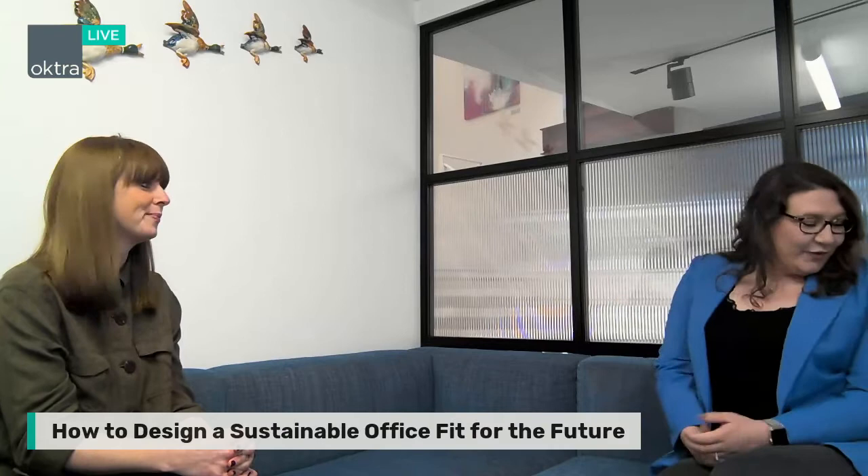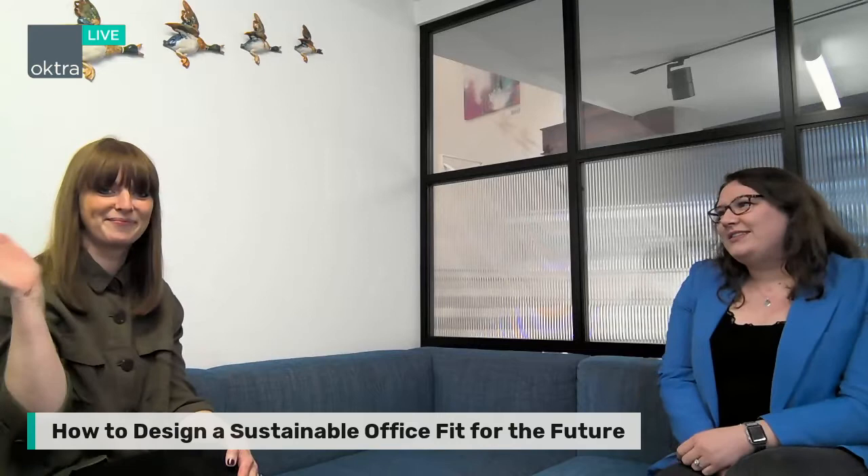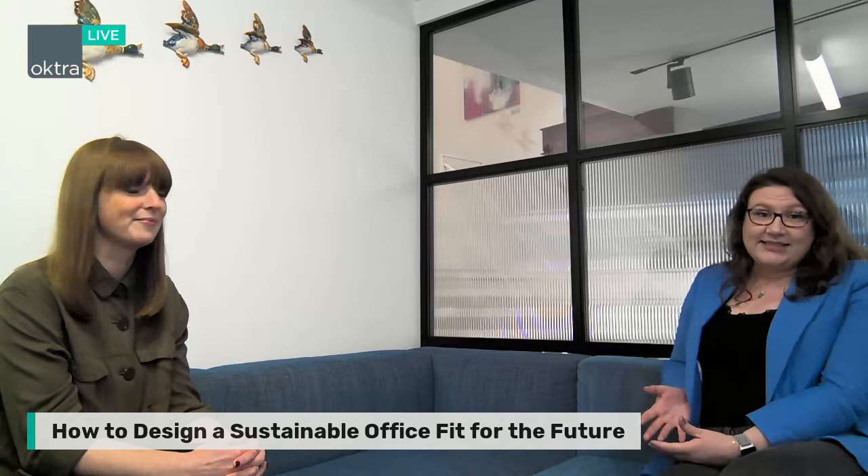Hello, everyone. Welcome to the fourth session in the OCTRA Future Office Series. I'm Deedee, Sustainability Manager at OCTRA. And today I'm joined by Gemma, who is one of our senior designers at OCTRA. This session will be all about sustainability and how to design a sustainable office that is good for the future.